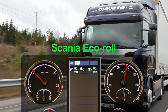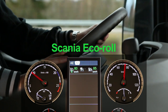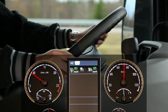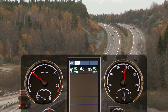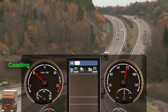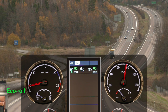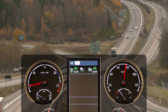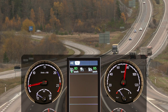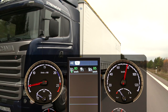Scania has now integrated Eco Roll in the system. The system calculates if fuel can be saved by rolling in neutral instead of coasting in gear downhill. When coasting in gear down a hill, no fuel is injected into the engine. When rolling in neutral, some fuel is needed to keep the engine idling. The system will calculate the best strategy for each hill, and it will even switch between the two to maintain the right speed.